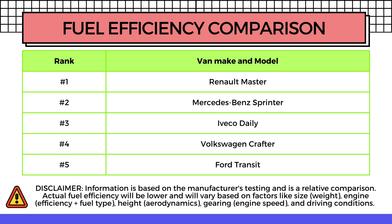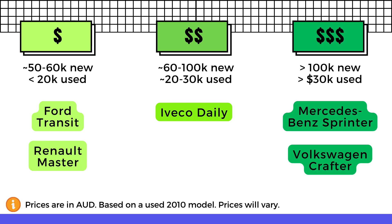In the fifth spot — least efficient — is the Ford Transit. In fourth spot is the Volkswagen Crafter. In number three, at the middle of the pack, is the Iveco Daily. In second place we have the Mercedes-Benz Sprinter. And in first place, as the most efficient van on the list, is the Renault Master.